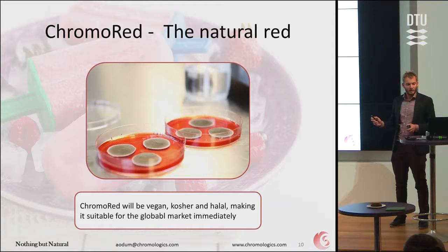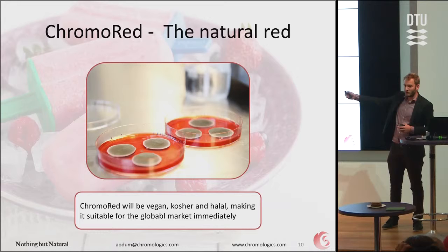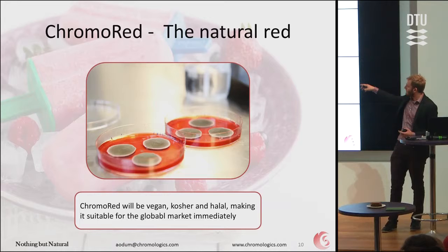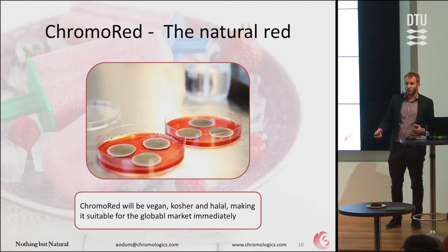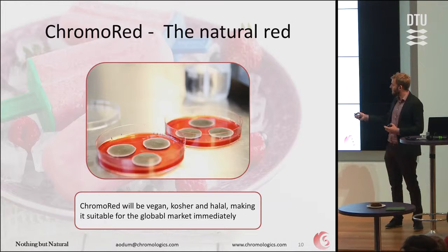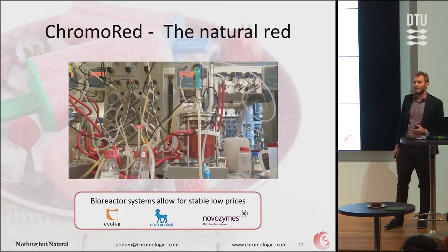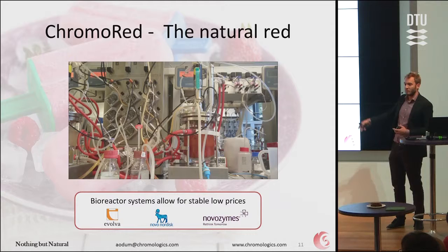So how do we do it? We use this filamentous fungi — it's a Danish fungi isolated ten years ago at our institute. By using our knowledge and our process to grow them, they can make these colors. That's actually quite important because being from a fungus, it is vegan, kosher friendly, and halal, which opens the global market. The Middle East at the moment only uses artificial colors because there aren't many natural colors that are halal friendly — that's where we come in. We grow them in bioreactors and then harvest the color. These are the same systems that Evolva, Novo Nordisk, and Novozymes use — the same fermentation process.